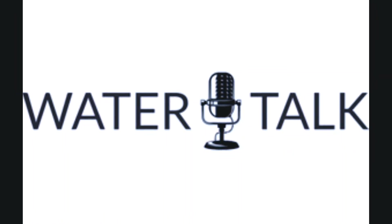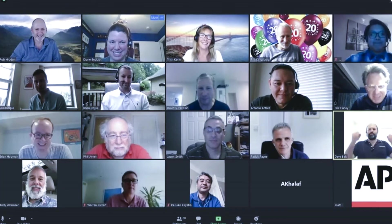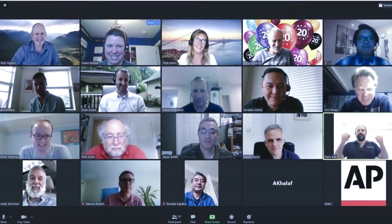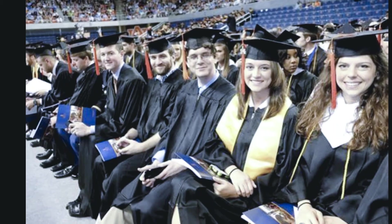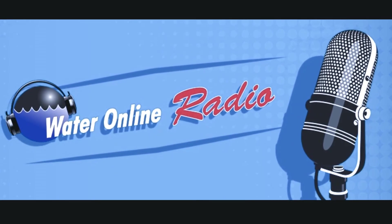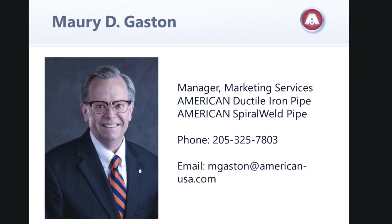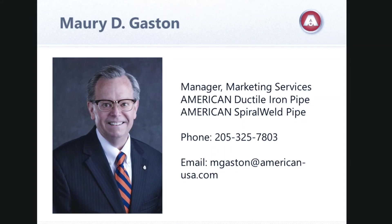Always welcome to have you back. It's quite an impressive summer you're having, delivering all these papers and speaking. I look forward to seeing all of them in print and the opportunity to see them presented virtually. How can others have access to all this? With the advent of online presentations, I've presented these topics to several groups, and I'm happy to do so for any consulting engineering firm, any water or wastewater utility, or any other group such as an ASCE chapter. These are eligible for continuing education credits, and I can easily document that. Call me at mgaston@american-usa.com, telephone 205-325-7803, or visit our website american-usa.com.